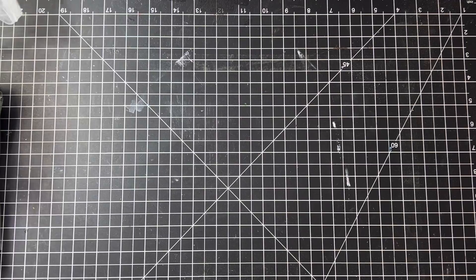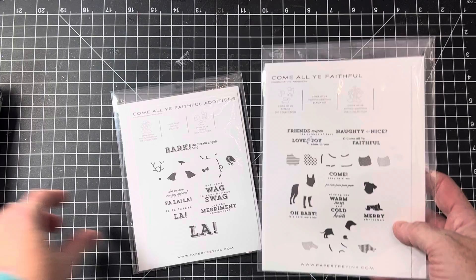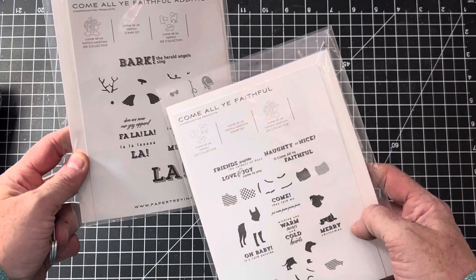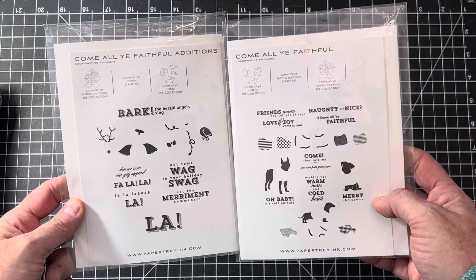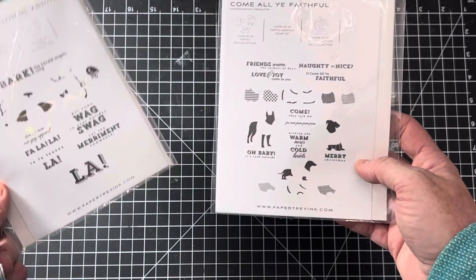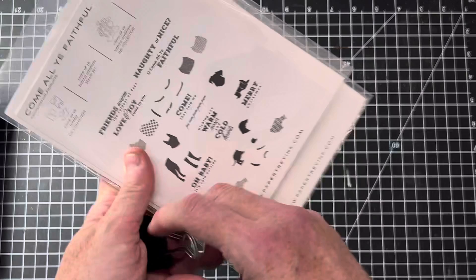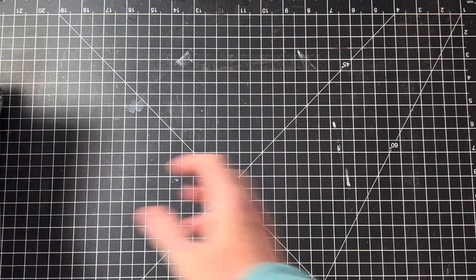I'm going to show you a few more Christmas Paper Trey Ink sets. This one is called Come Ollie Faithful — it's super cute, a doggy set. I don't have the dies for this one, but there's also an angel image, so you could potentially use it for a sympathy card for dog lovers. I love this one because it's got the wiener dog, and wienies are close to my heart. You can dress them up and give them little reindeer antlers — fun for any dog lover.